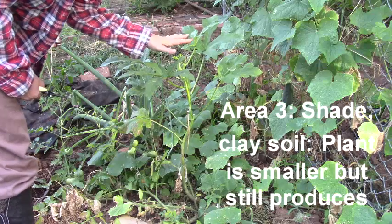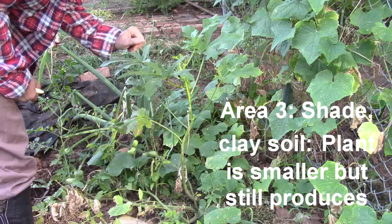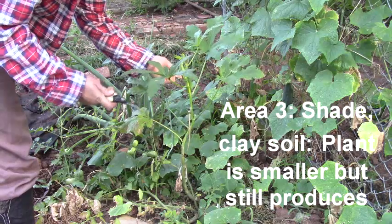This okra in area three doesn't get a lot of light and it's only about two and a half feet tall, but it still has two okras for us to harvest this morning.